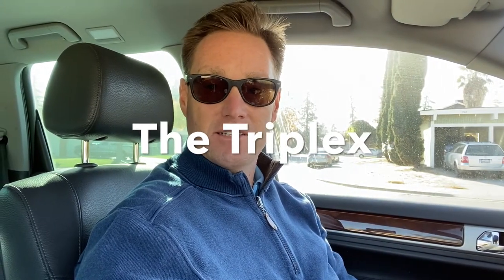Hey guys, good morning, it's Dave. I am out in front of a new listing I have coming up. It's a triplex here in Stockton — this one over here. I'm getting ready to take some pictures of the exterior. It's fully occupied, so getting inside to take photos with tenants in place can be difficult sometimes.